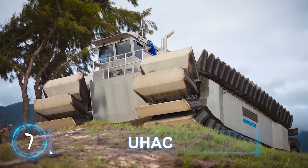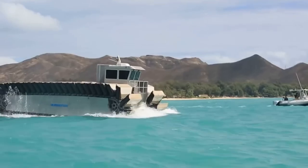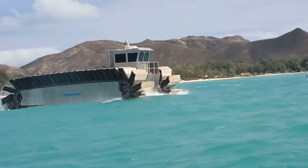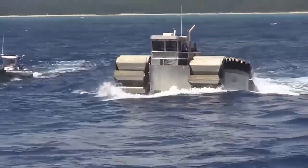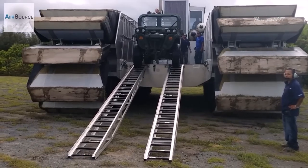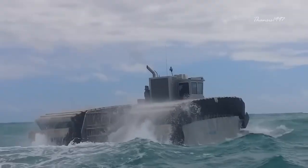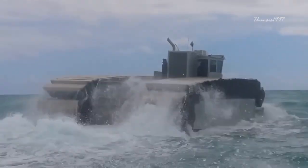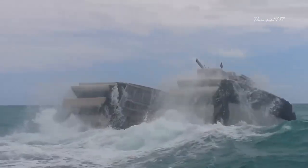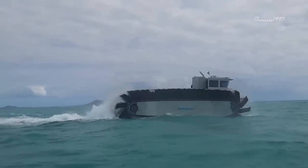UHAC. The UHAC, short for Ultra Heavy Lift Amphibious Connector, is a new transport vehicle developed by the U.S. Marine Corps for ferrying troops, tanks, and trucks from ships to shore and back. This heavyweight transporter can also chug along at a decent clip, speeding along at speeds of up to 23 miles an hour, even while carrying loads of up to 200 tons.